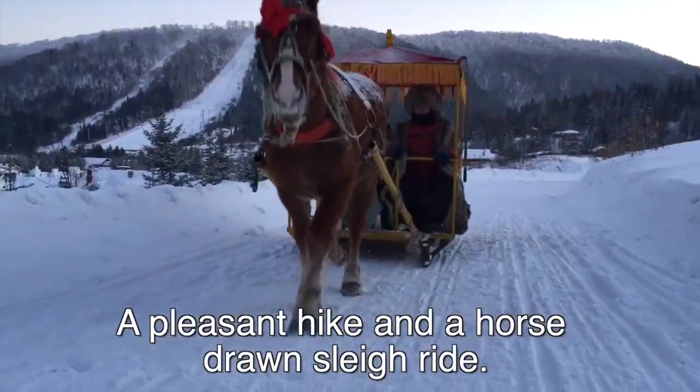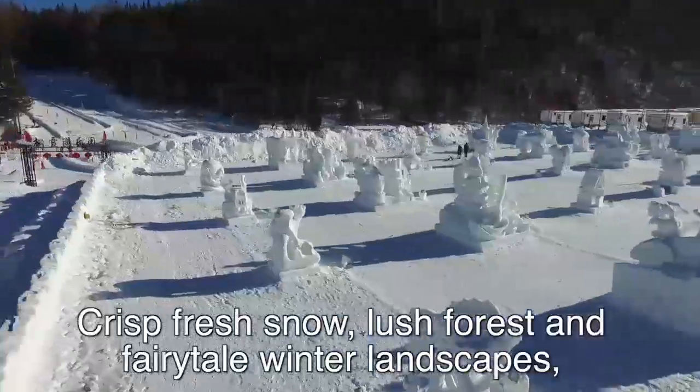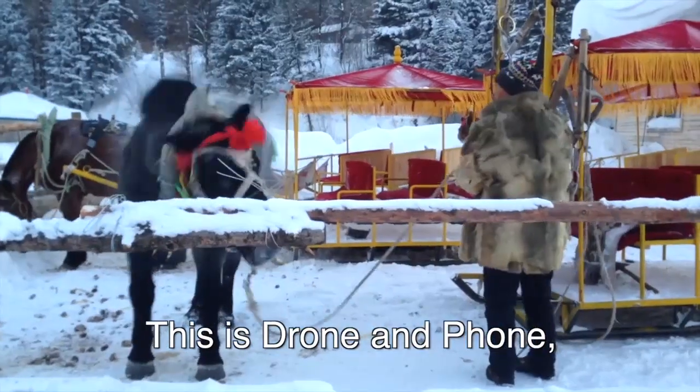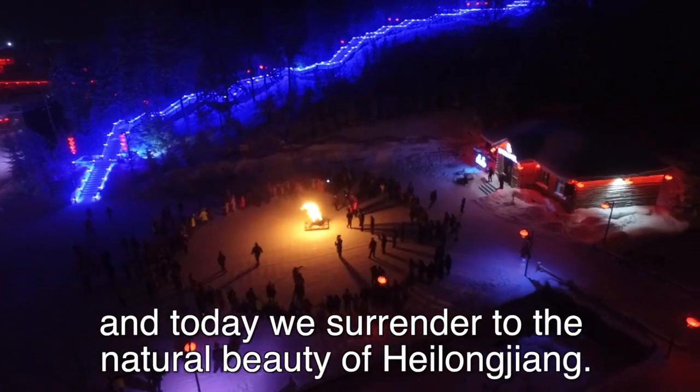A pleasant hike and a horse-drawn sleigh ride, crisp fresh snow, lush forest and fairytale winter landscapes. Temperatures dropping to minus 20 — it's cold, but not too cold for outdoor fun. This is Drone and Phone, and today we surrender to the natural beauty of high Longjao.